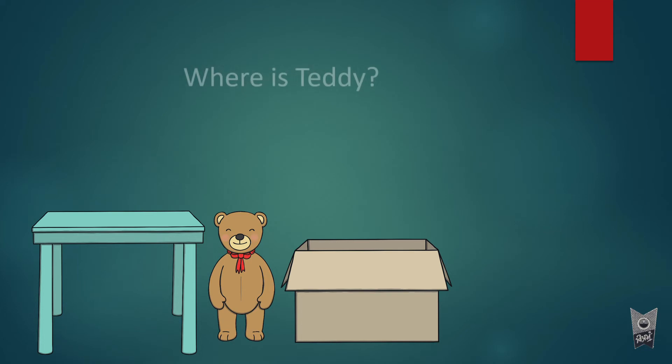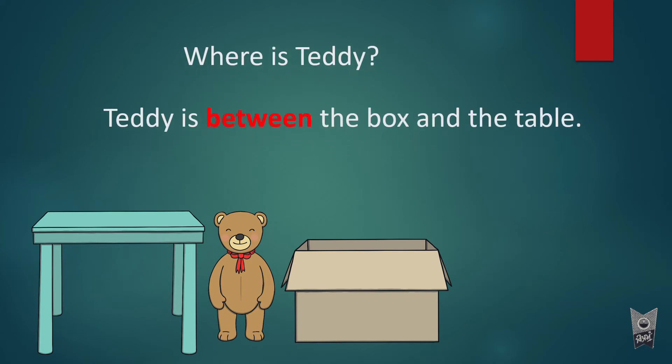Now teddy is between the box and the table. 'Between' is the preposition.